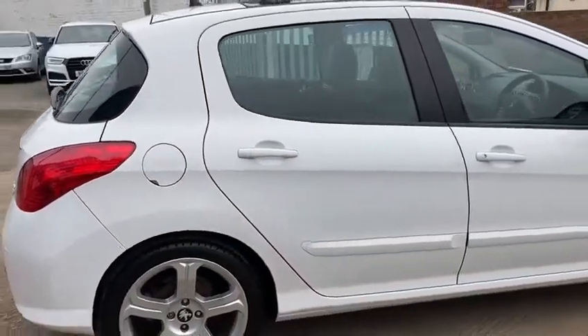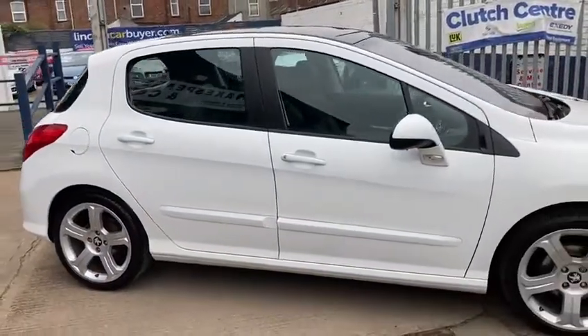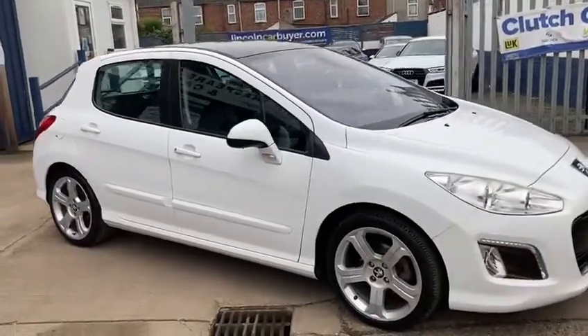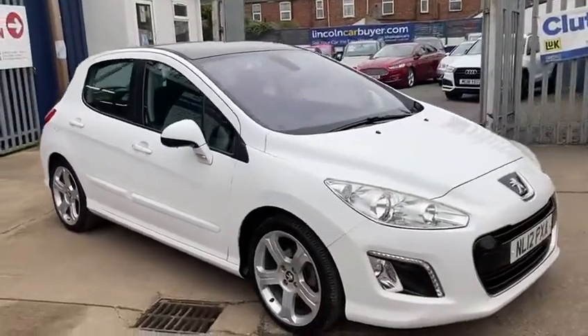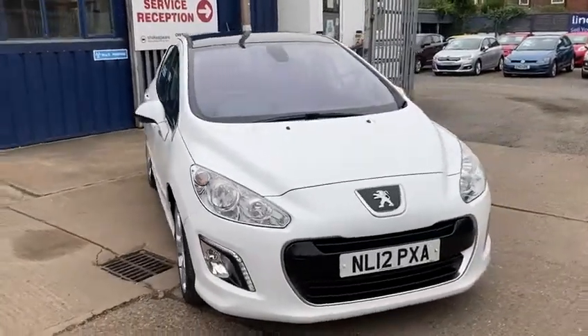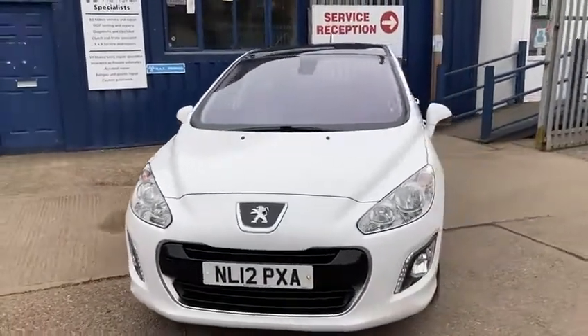It's also got the reverse parking sensors. It's only just recently been serviced — it was serviced at 72,612 miles. It's only had two owners, it's really economical, low road tax as well, and it really does look nice in the white.